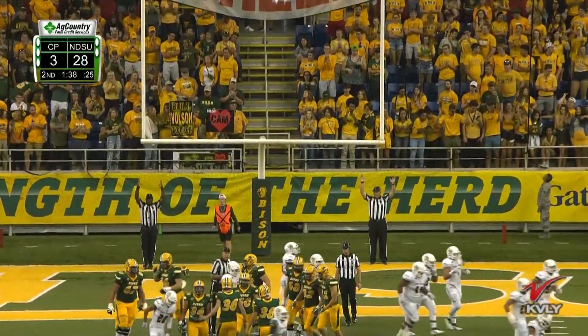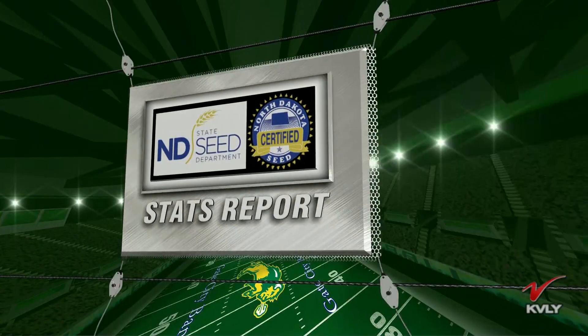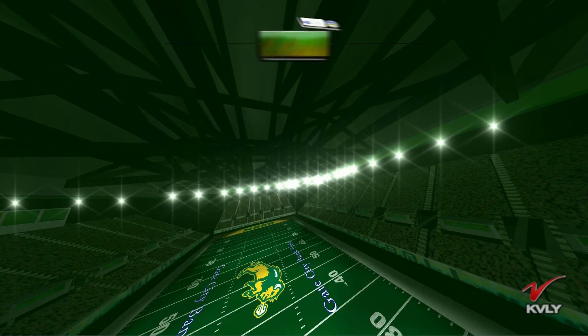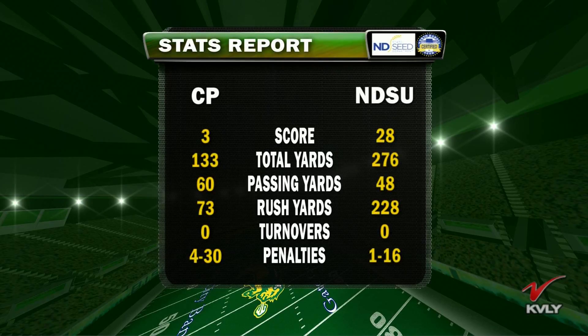28-3. Let's take a look at today's halftime stats brought to you by the North Dakota Certified Seed Producers. The Bison dominating in pretty much every facet — total yards, passing yards. Cal Poly does have that one big passing play. But the rushing yards: for an option team to only have 73 rushing yards in a half while down chasing points — not great for Cal Poly. I believe we call that abysmal.